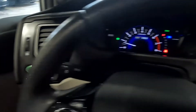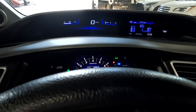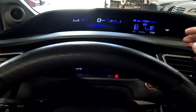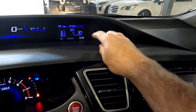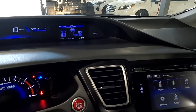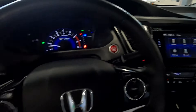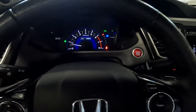Right here we've got our Econ button, and up here you have your extended gauge cluster. Over here it represents your gas and energy. You can see that the odometer reads 101,107 miles, and then down here you've got your speedometer and tachometer.